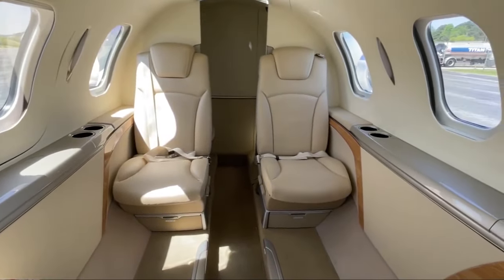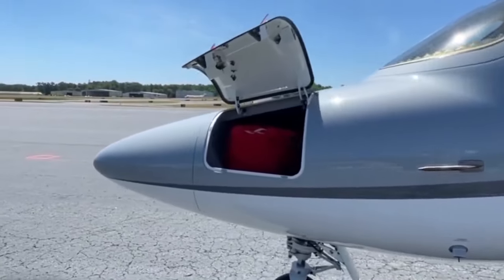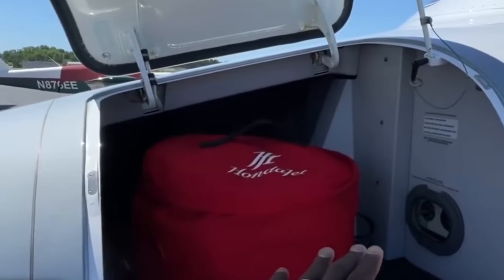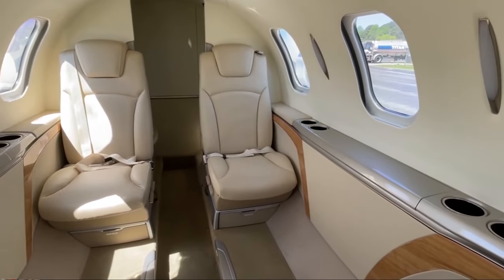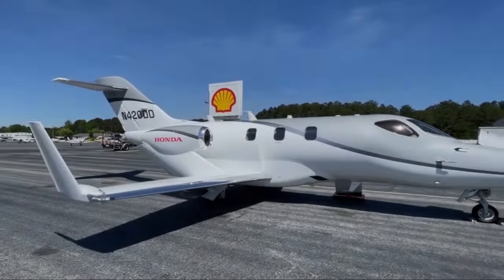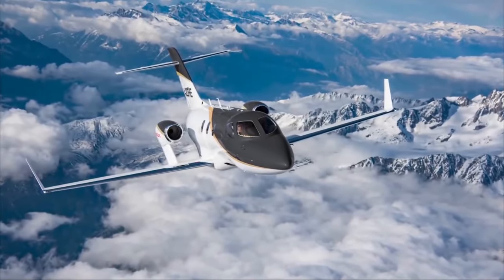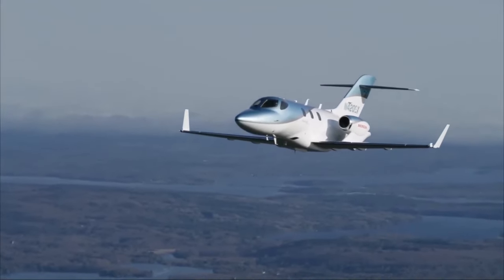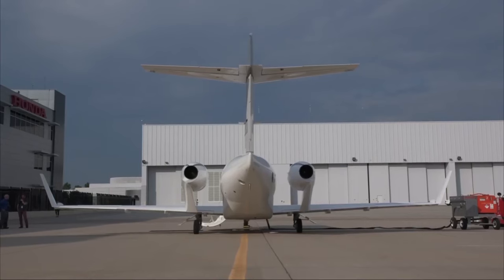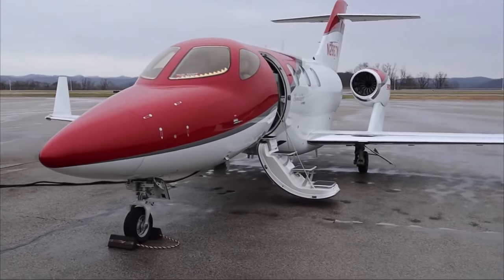We're proud the HondaJet Elite S carries our elite luxury seal of approval, combining bleeding-edge performance with the refined comforts passengers demand. This aerial ace comes at a cool $6 million before personalization — custom cabins, lavish leather, or premium paint can tick that figure higher still. But there's no debating the value for money from a game-changing jet that rules the skies in speed, range, and innovation. The HondaJet Elite S sets the gold standard in luxurious travel, combining cutting-edge form and function for a smoother, quieter, and more indulgent flight each time. When taking to the skies in ultimate style, this rarefied jet is aviation royalty.